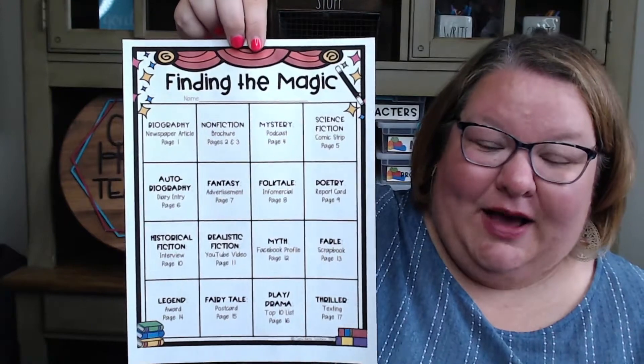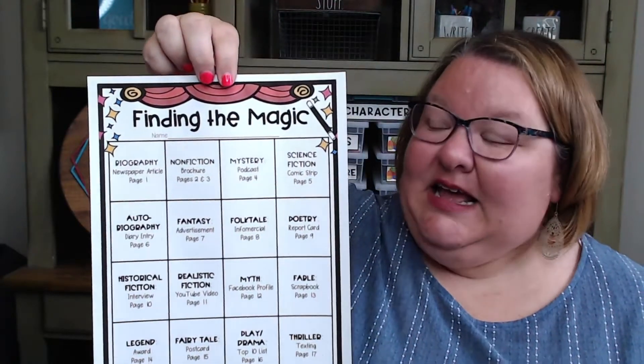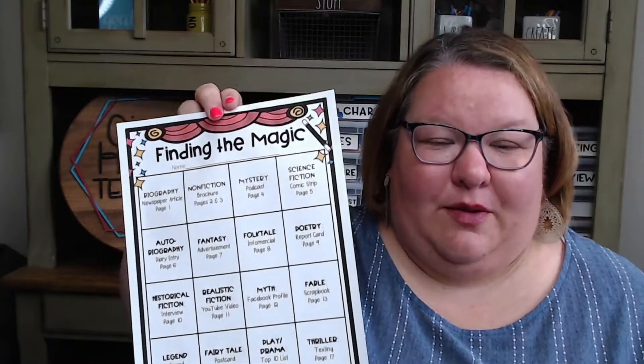This activity is fantastic because once you prep it, it goes on all year long without any help really from you. All you have to do is give some reminders and then check the activities that come in. And if you want to give rewards, then give rewards. So let me break it down for you. Every student will get one of these — it's the Finding the Magic bingo page — and they will put this in some kind of folder that they always have with them.